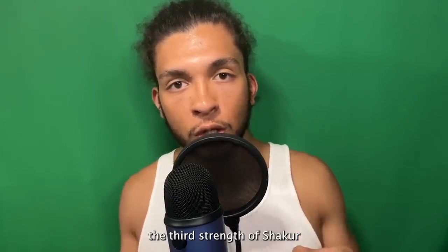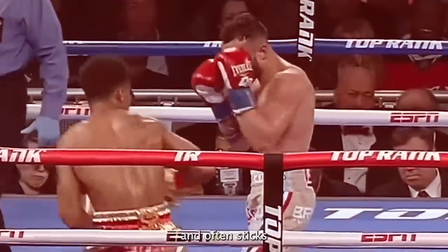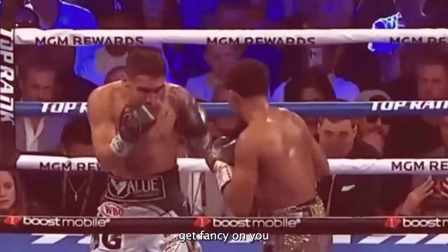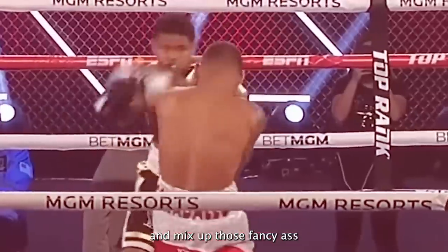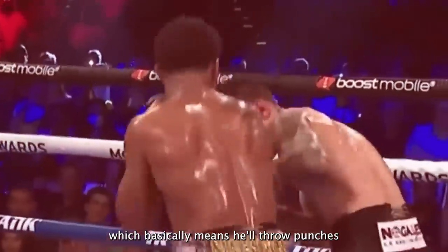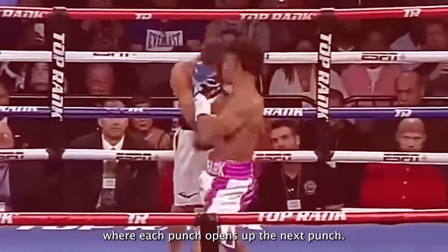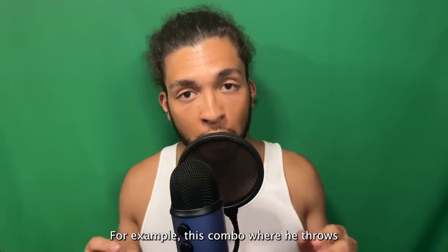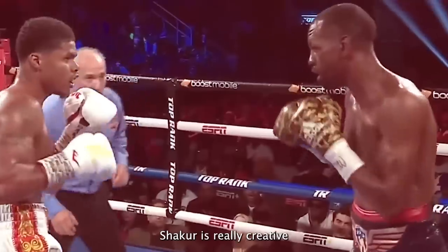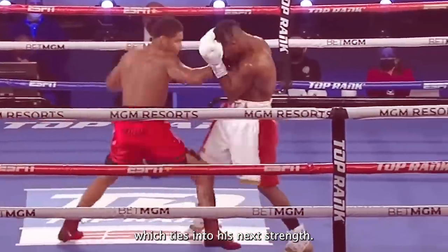The third strength of Shakur is his combination punching. Although Shakur is mainly a counter puncher and often sticks to simple two-to-three punch combinations, he has the ability to get fancy and mix up high-low combinations — throwing punches to your body and to your head where each punch opens up the next. For example, this combo where he throws a straight to the head, hook to the head, straight to the head, hook to the body. Shakur is really creative with his punching combinations.